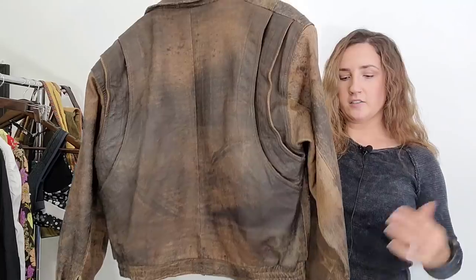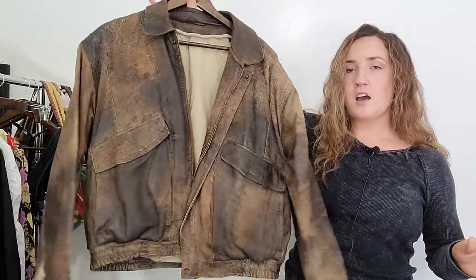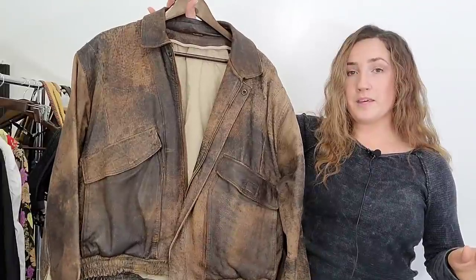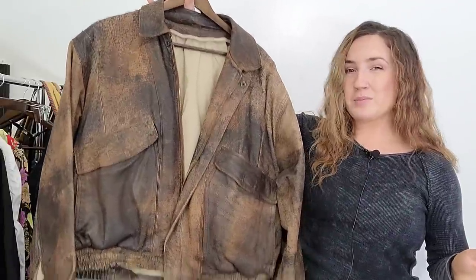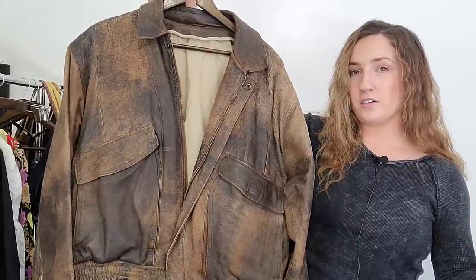I will put words like 'distressed leather' and probably 'hobo' in the title. Hobo chic is a really popular trend right now — maybe even grunge, and probably 'western' since it's a western-looking leather jacket. Distressed leather jackets like that are doing extremely, extremely well.